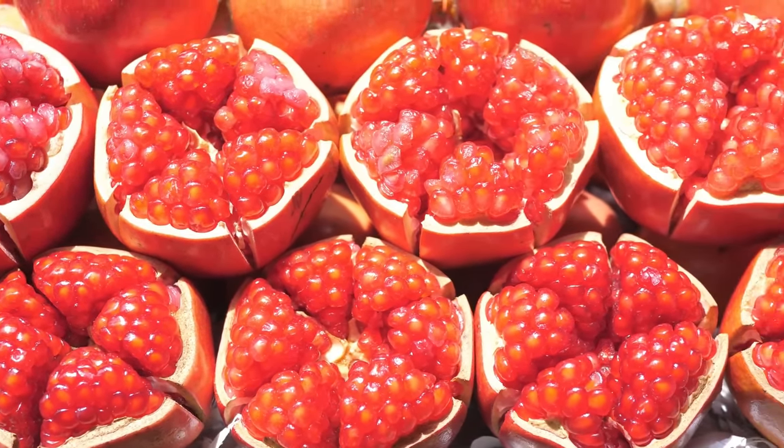Beetroot is particularly high in polyphenols and dietary nitrates, which have been shown to have a beneficial impact on glucose and insulin regulation. One study published in the Journal of Nutritional Science found that drinking half a cup of beetroot juice led to a significant reduction of blood glucose levels after eating. What's more, beetroot may prevent the body from overloading on carbohydrates — researchers believe that the polyphenols in beetroot actually inhibit carbohydrate absorption in the intestine, as well as modulating glucose uptake in the cells, helping the blood maintain a healthy and stable level of blood sugar.